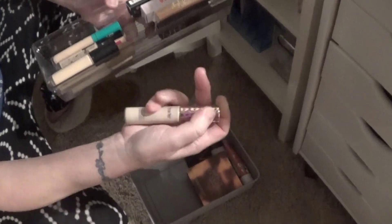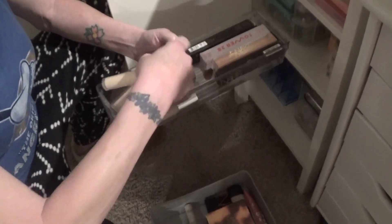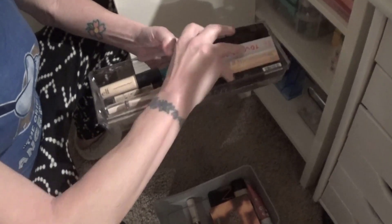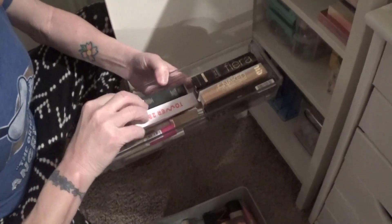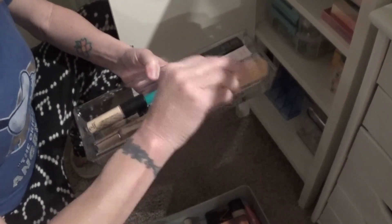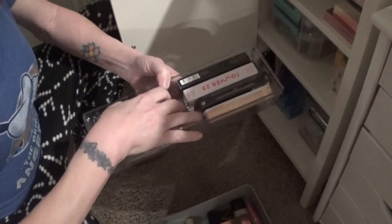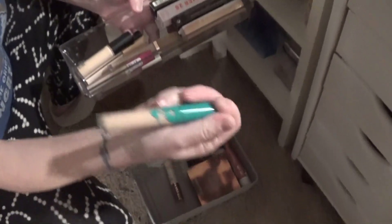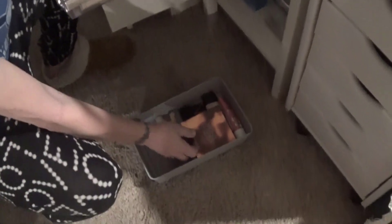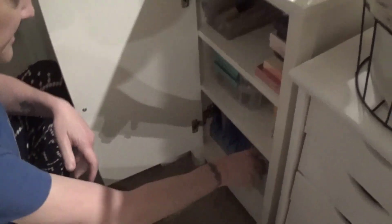Going down to where I keep my concealers — I'm going to have to use the Tarte. I can't remember the last time I used this; I'll have to make sure it's still good before I use it. And up here, I'll say the Thrive Cosmetics — I rarely use that. So those are two of the concealers.